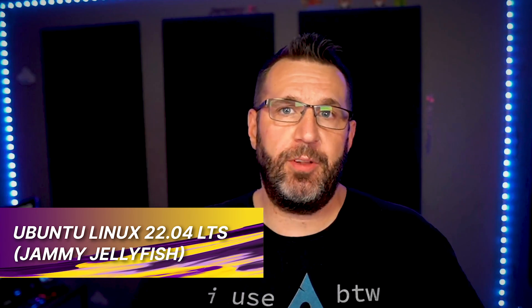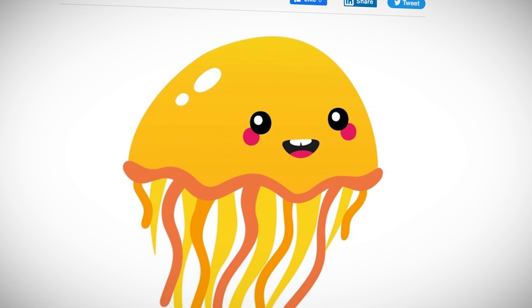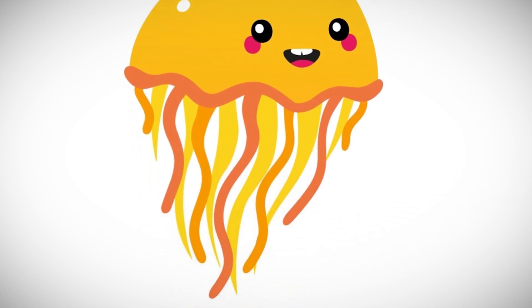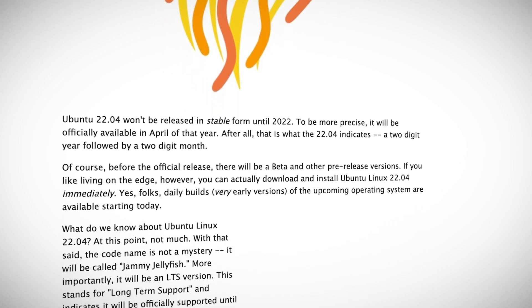Ubuntu 22.04 Jammy Jellyfish is now available for download if you'd like to test out the bleeding-edge version of Ubuntu set to be released next year. It will feature GNOME 42, which takes some hints from elementary OS. There's a system-wide dark style preference and day and night scheduling options. There are also new power profiles available to help you save battery on laptops, and a new multitasking panel with hot corners to help you navigate your desktop in a fast and productive manner.